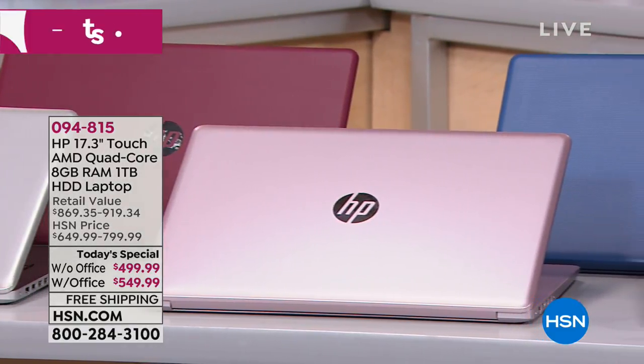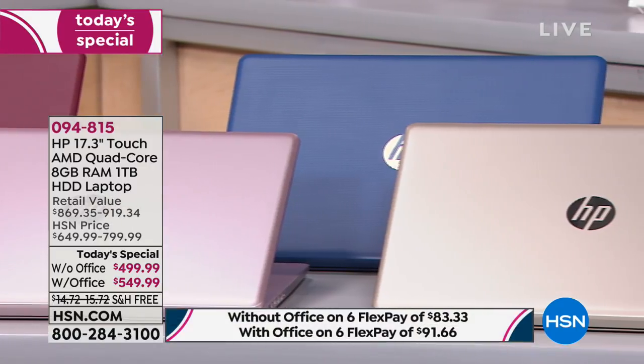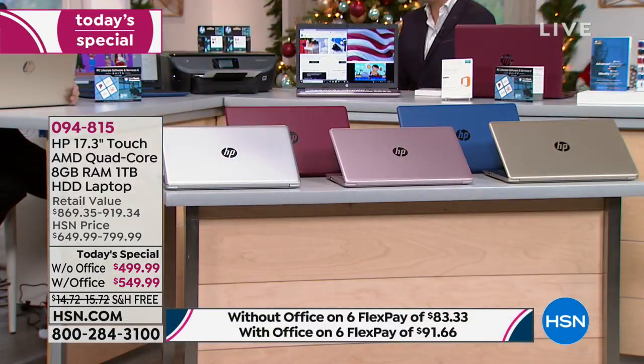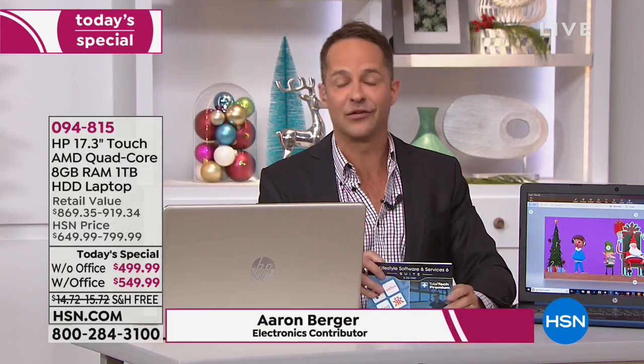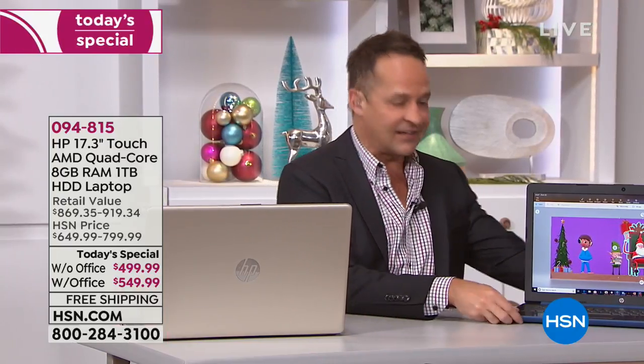We do not have another fully featured laptop anything like this value for the rest of the year. This is our Black Friday laptop. We will have other laptops — smaller laptops, quite frankly — and they're not going to be the 17-inch size that everybody loves. It's our number one selling size at HSN. And when you take this 17-inch size, the largest laptop we offer, and add touchscreen to it, your experience is so much easier and more fun.